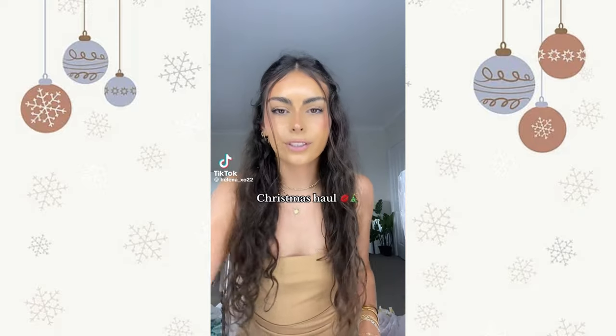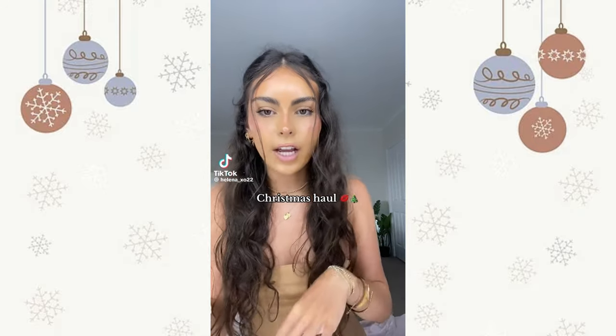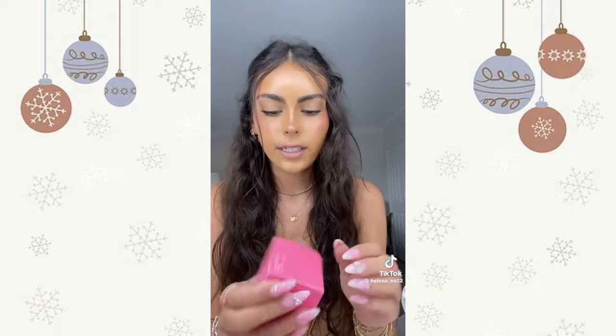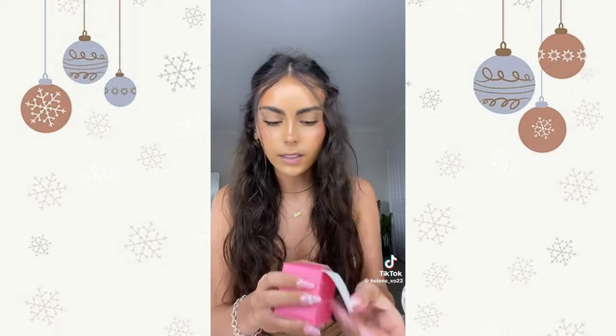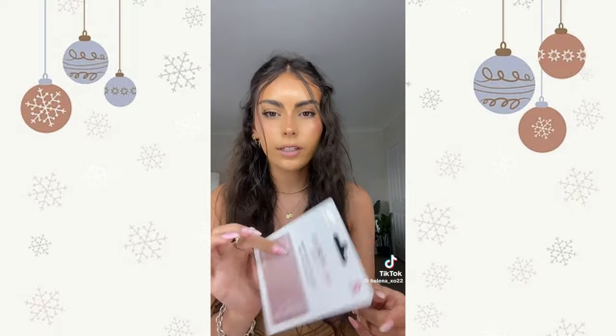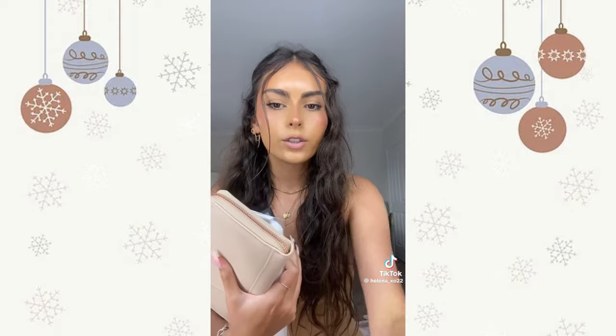I'm gonna do a little Christmas haul. I'm not gonna lie, most of it is just cash and chocolate because that's kind of all I really want. I got a Laneige sleeping lip mask — I'm actually obsessed because I really really wanted to try it. I got a $100 gift card, the kind you can use anywhere — love that.